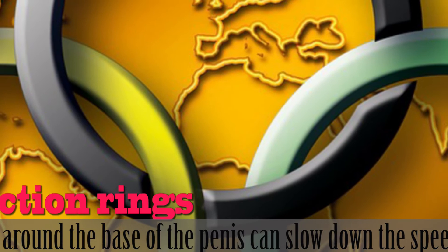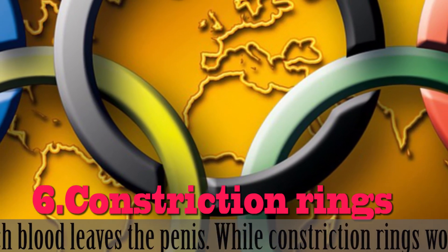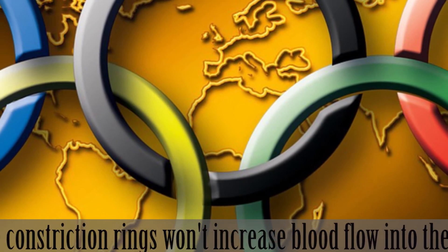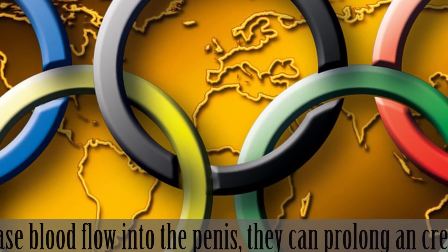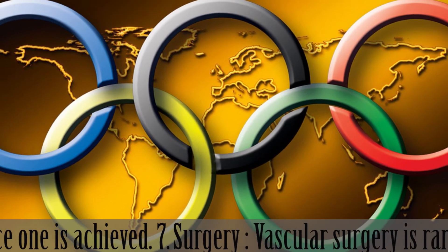6. Constriction Rings. Cock rings worn around the base of the penis can slow down the speed at which blood leaves the penis. While constriction rings won't increase blood flow into the penis, they can prolong an erection once one is achieved.